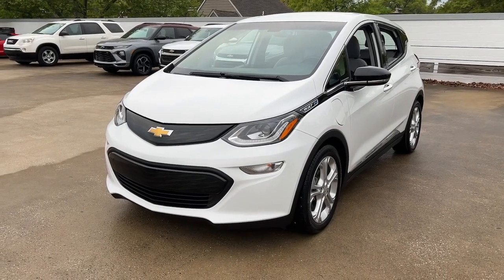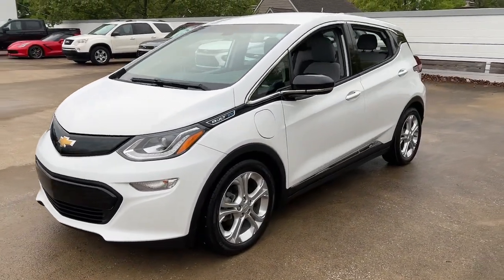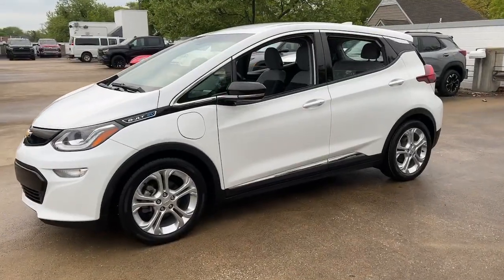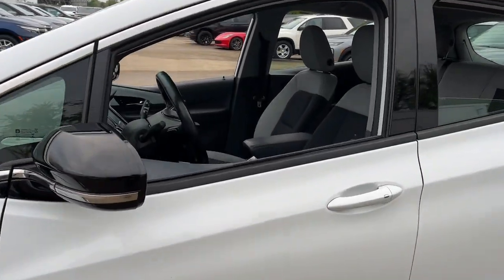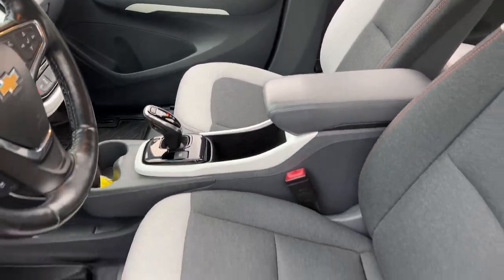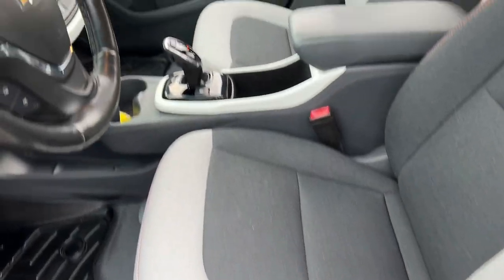These are just some of the great options this vehicle comes with: heated steering wheel, heated driver's seat, keyless entry, satellite radio, heated mirrors, backup camera, remote engine start, power lift gate, keyless start, and leather-wrapped steering wheel.